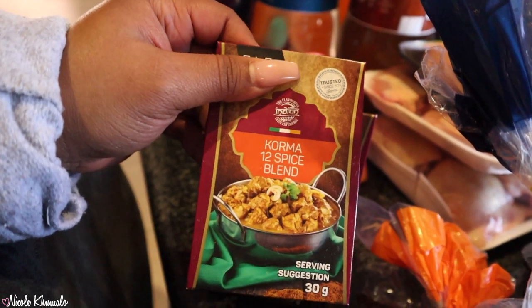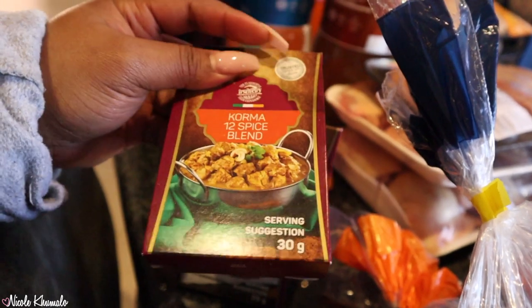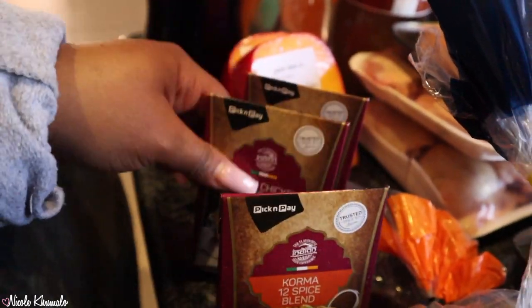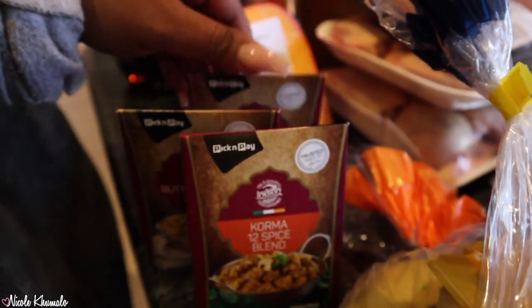At Pic and Pay we got these spice blends — these Indian spice ones, and they're 13 rand 99. We got chicken korma 12-spice blend and then the butter chicken six-spice blend, two of those.